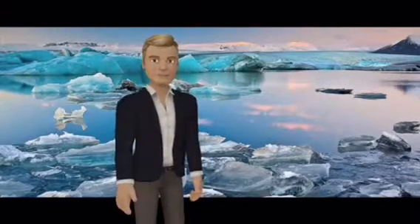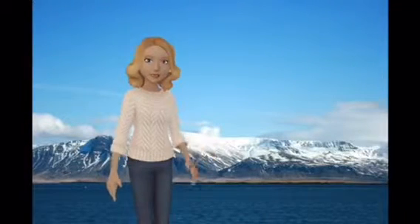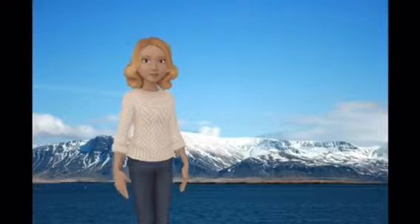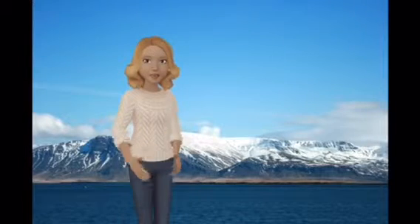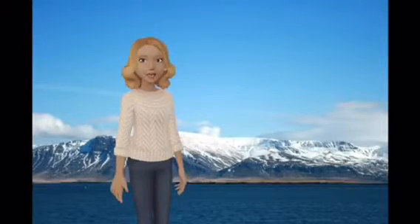Part of the larger Vatnajökull Glacier. The mountain Æsja, often simply called Æsja, is situated in the southwest of Iceland, about 10 kilometers to the north of Iceland's capital city Reykjavík. Æsja is not a single mountain, but a volcanic mountain range made from basalt and tuff.